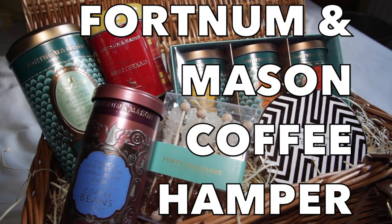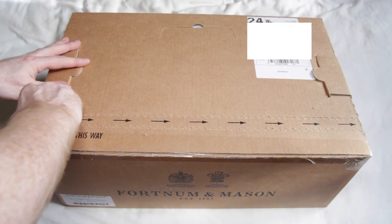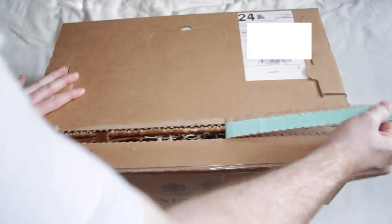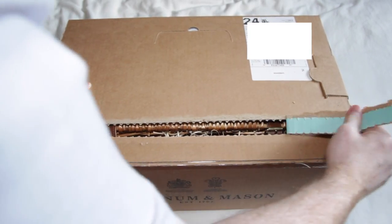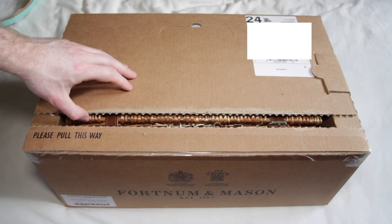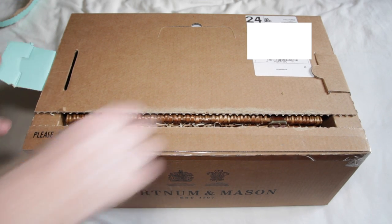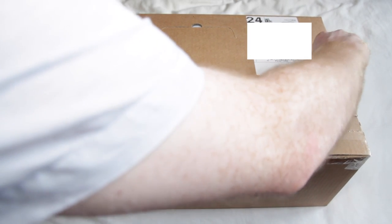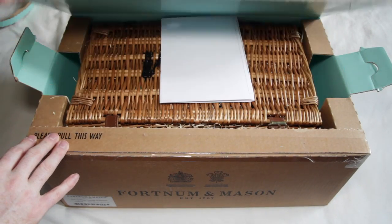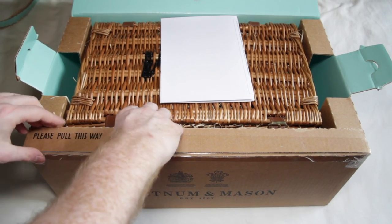In this video I'm going to review the Fortnum & Mason coffee hamper. I absolutely love coffee and I decided that for my 30th birthday one of my presents would be this coffee hamper. This is £85 excluding delivery from Fortnum & Mason. I was going to buy this hamper at Christmas time but inexplicably it disappeared from the website and now it's reappeared with completely different contents. I believe the original hamper had a little coffee cup and saucer in it, which I really wanted, but unfortunately it's no longer included.